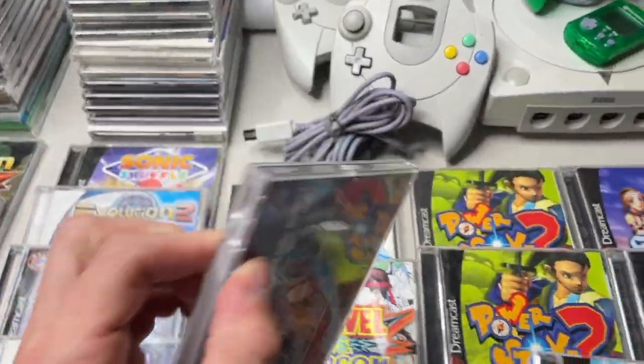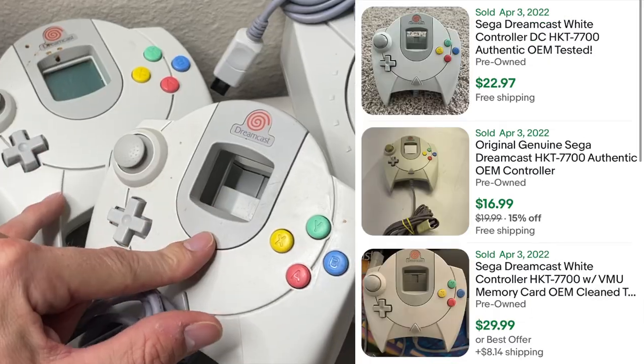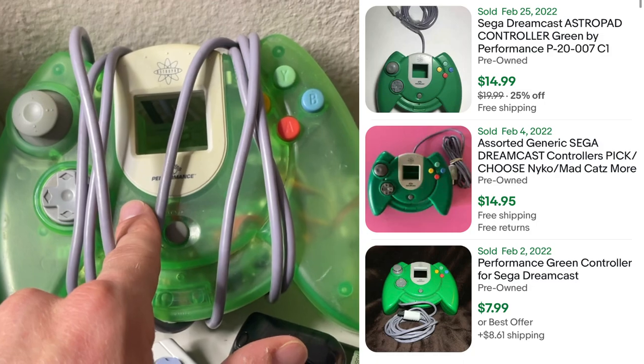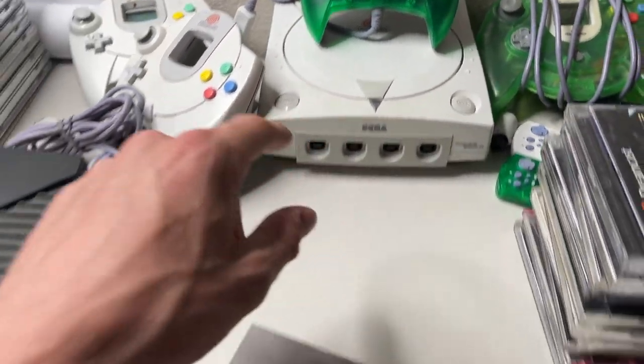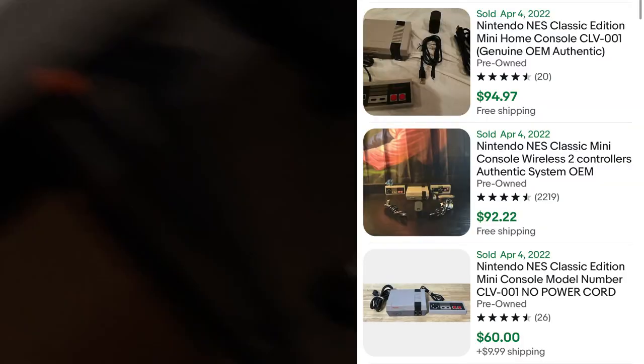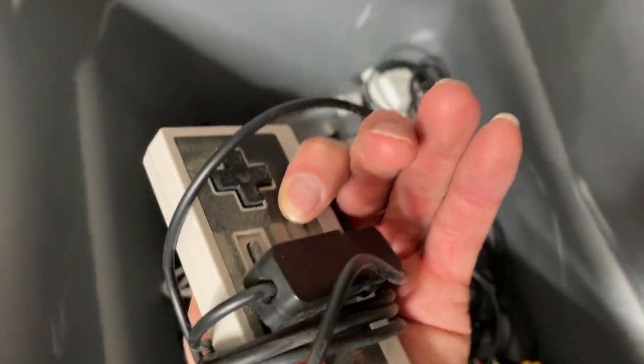I'm definitely going to pop Ill Bleed in when I'm testing out the Dreamcast. One OEM green Dreamcast controller with a matching VMU, two OEM white controllers, and an aftermarket green controller with a couple of VMUs on the side. I was honestly just so ecstatic when I picked all this stuff up. On top of the Dreamcast we have an original Nintendo Classic - all the controllers and cords are in this bin. We got one aftermarket and one original controller, which is always good to see.